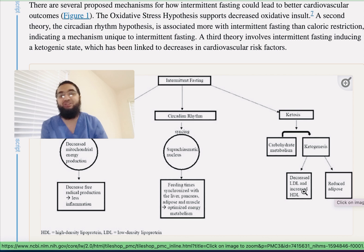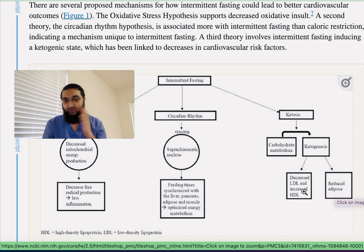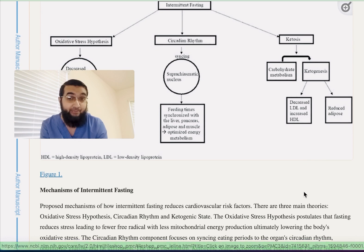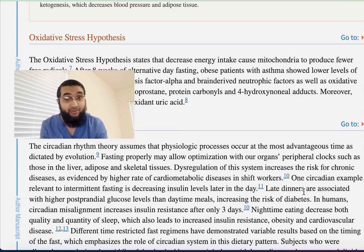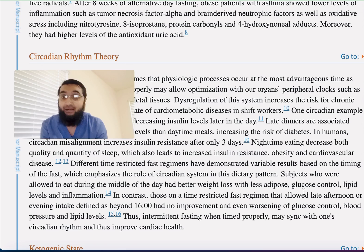LDL is the bad cholesterol — the dirty cholesterol — that your body wants to get rid of. Through fasting, you're decreasing LDL and increasing the healthy cholesterol in your body, which is very important and crucial.